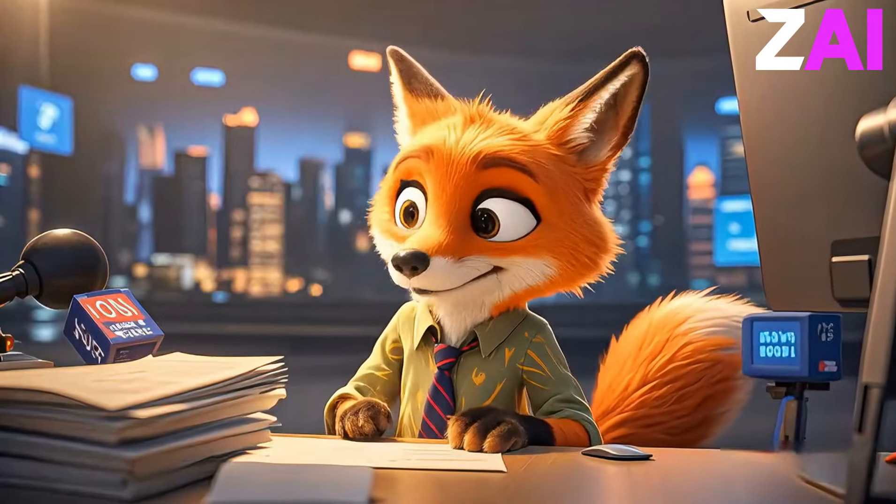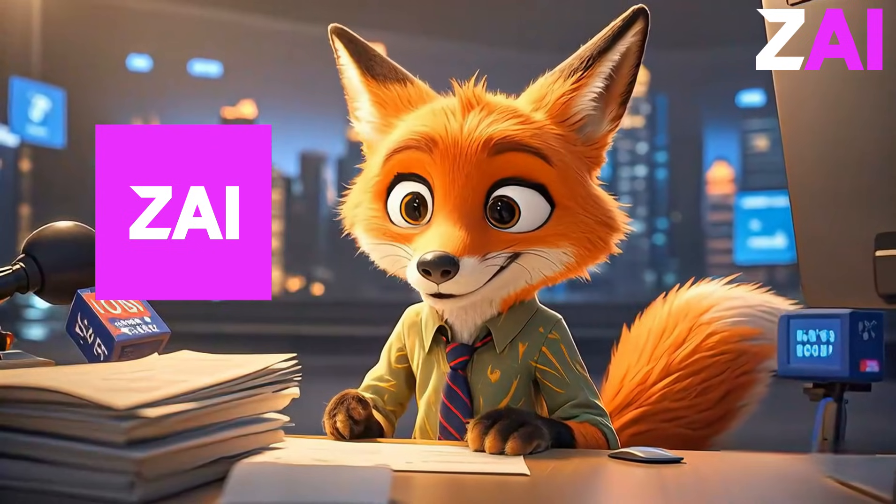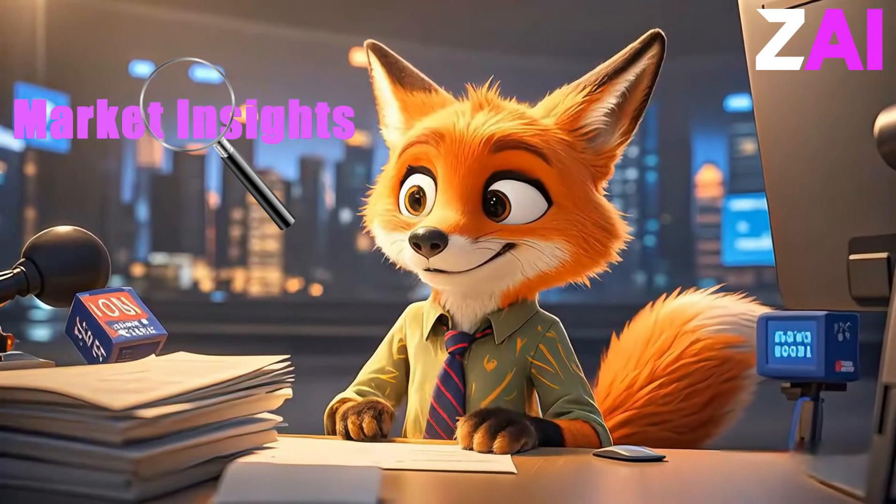Hello, and welcome to the ZAI platform. Today, we're diving into another core feature of ZAI, market insights and analysis.